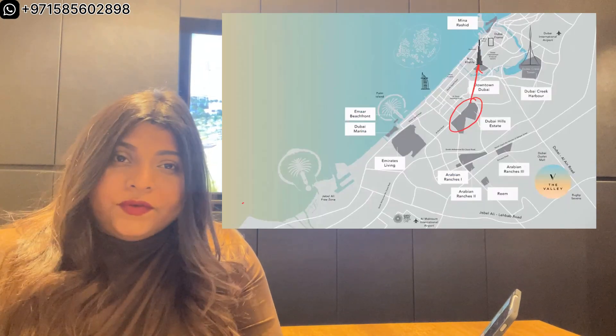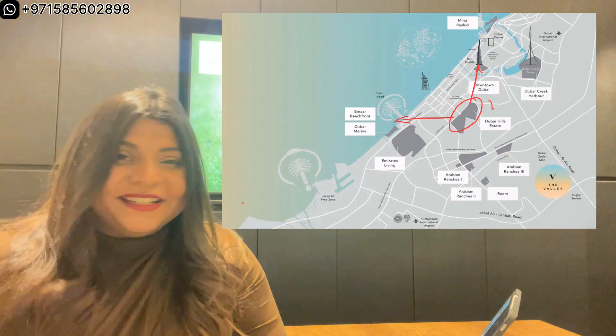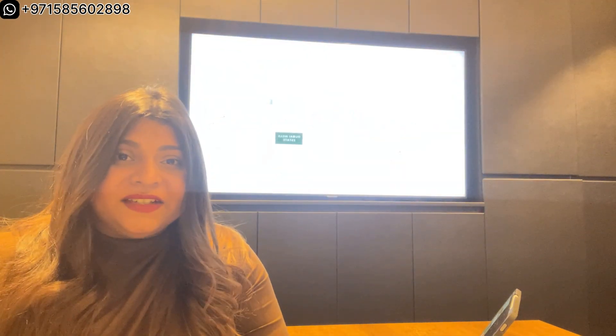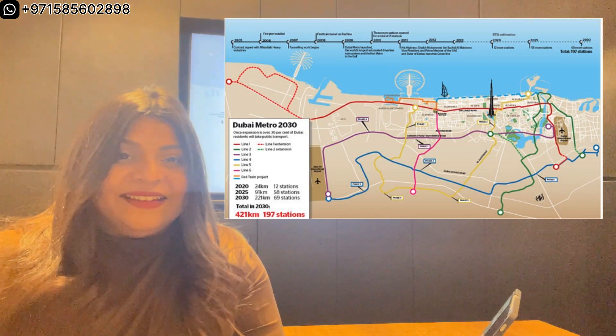Located at the city's heart, Dubai Hills Estate offers easy connectivity — it takes only 15 minutes to reach Downtown and 15 minutes to Palm Jumeirah. The community also has great connectivity to the projected metro lines and the Etihad Rail.